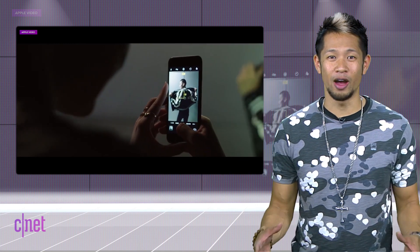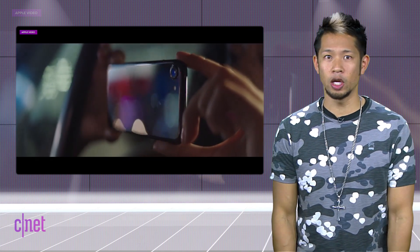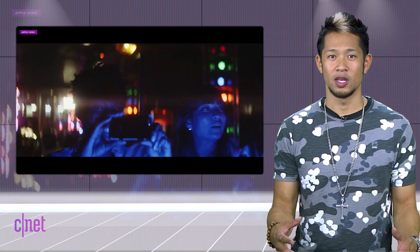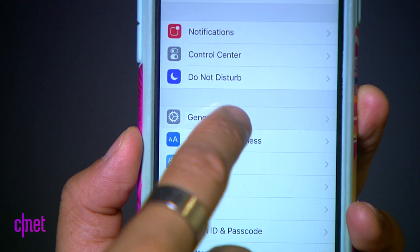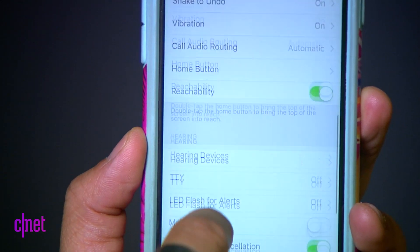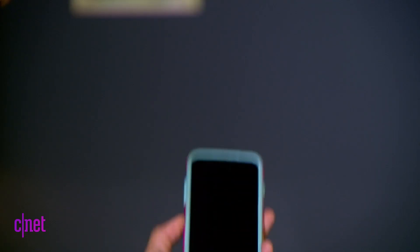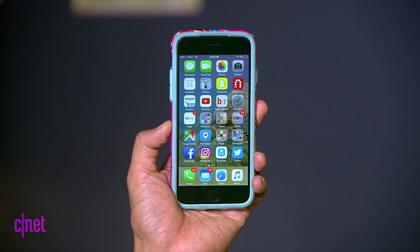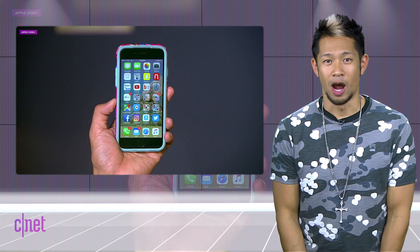The insistence on iOS 10 to make us press the home button down to unlock the phone — ain't nobody got time for that. So if you want to do it without pressing, go to Settings, then General, Accessibility, find Home Button, and then select Rest Finger to Open to open your phone with Touch ID without having to press the home button. It's subtle, it's kind of like iOS 9. I like it better. And now I've solved your first world problem.